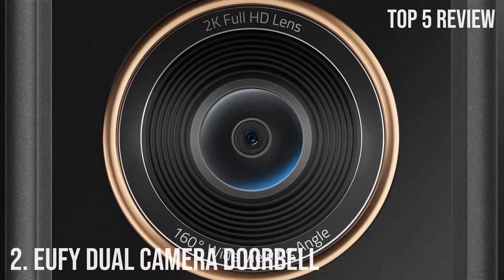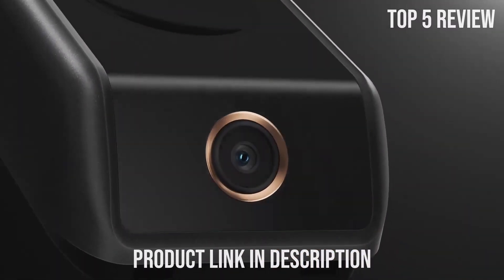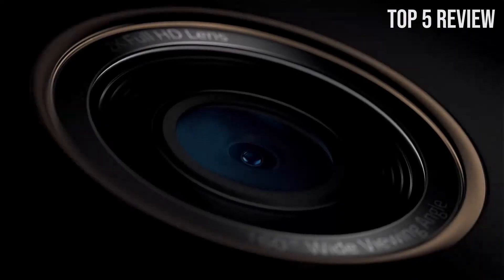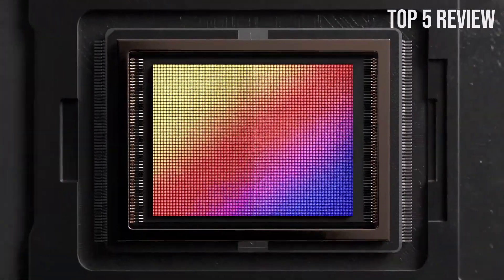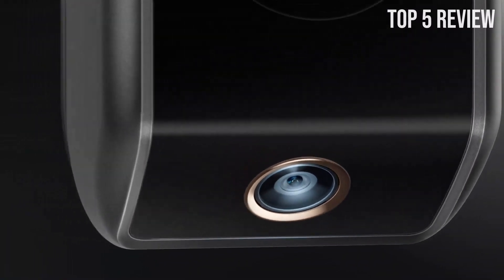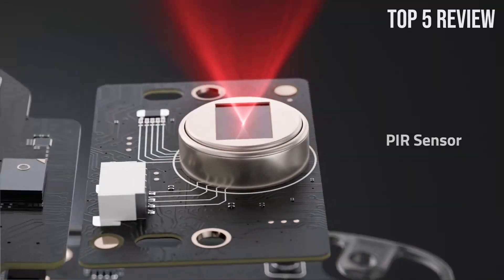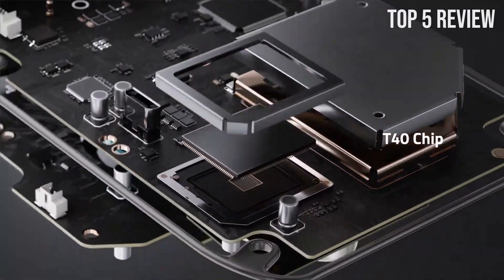Number 2: Eufy Dual Camera Doorbell. In an era where home security is paramount, the Eufy Security Video Doorbell S330 emerges as a reliable and advanced solution for safeguarding your home. This battery-powered wireless doorbell combines cutting-edge technology with user-friendly features. One of the primary limitations of conventional doorbell cameras is their limited field of view, leaving potential blind spots. Eufy's dual-cam technology tackles this head-on by providing a panoramic view of your entryway, making blind spots a thing of the past.